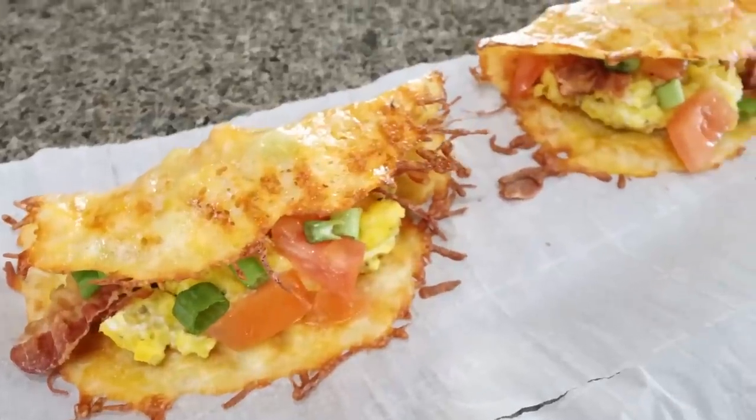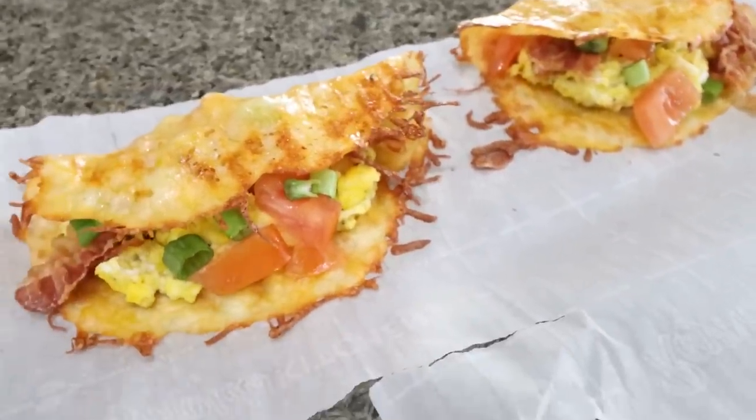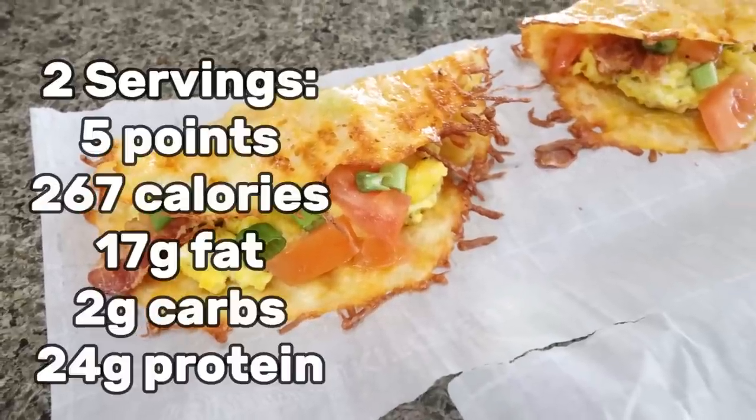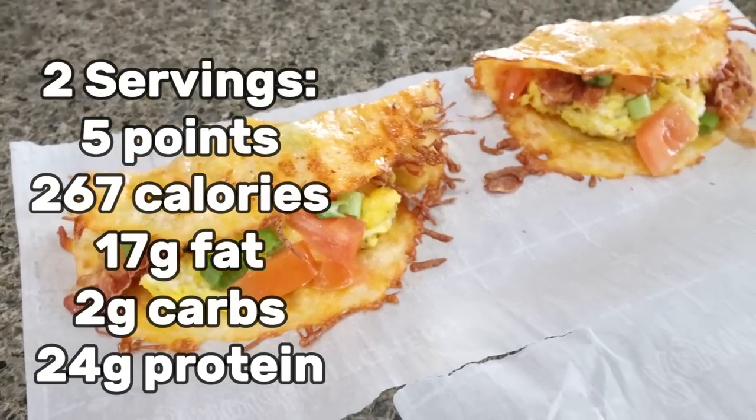Here are the last two breakfast quesadillas — these look amazing. This is going to be such a great protein-packed breakfast. One quesadilla is one serving. I'll put points, calories, and macros on the screen for you.